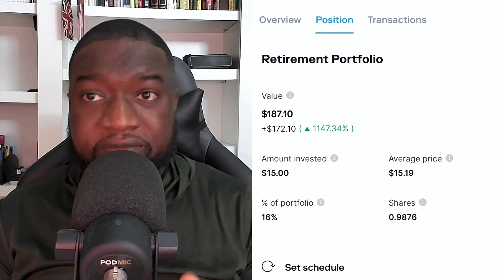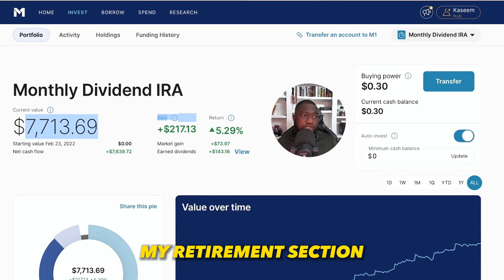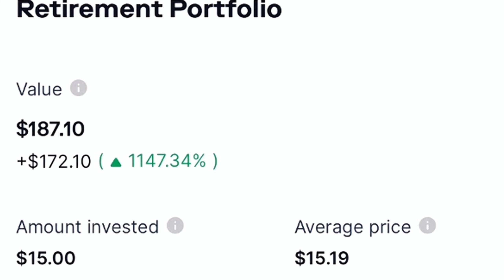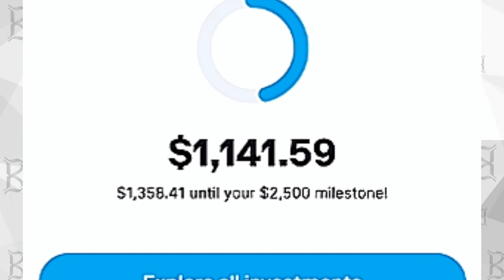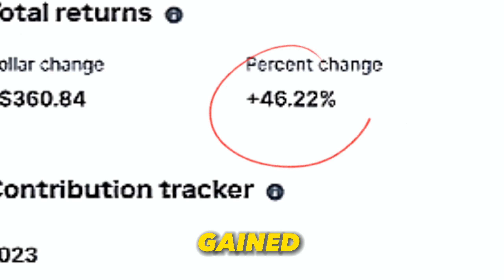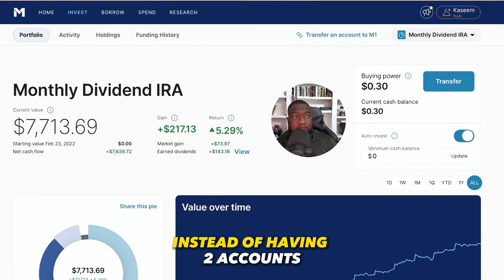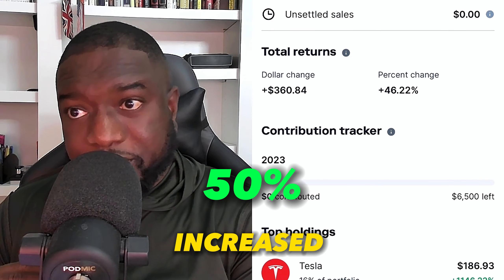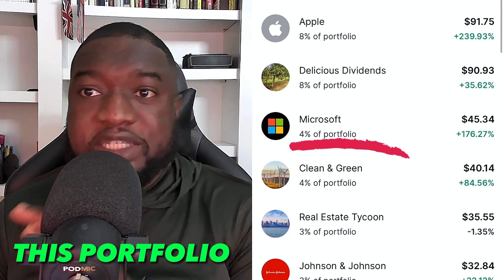I will be moving this investment onto the M1 platform into my retirement section on M1 Finance. The $187 will be moved — all the money in here, about $1,141. This portfolio has done very well with a percentage gain of 46%. Moving it into M1 will be much better instead of having two accounts. The portfolio has increased almost 50%, which is a good thing. We have Tesla at 16%, Apple is up a lot — this portfolio is what got me started with investing.